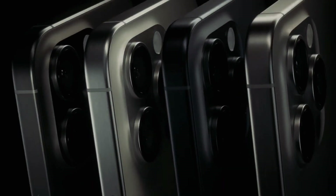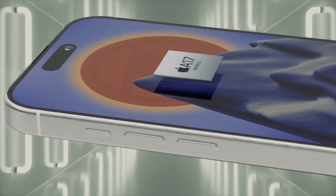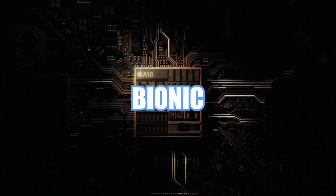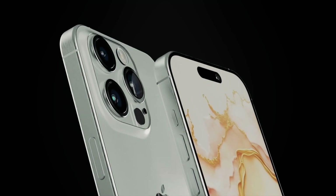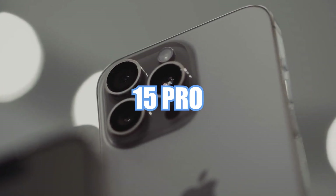Today we're delving into the thrilling world of smartphones, and we've got some exciting news for you. We're about to dissect Apple's A17 Pro and the A16 Bionic chipsets, and why the A17 Pro is poised to revolutionize the upcoming iPhone 15 Pro and iPhone 15 Pro Max.